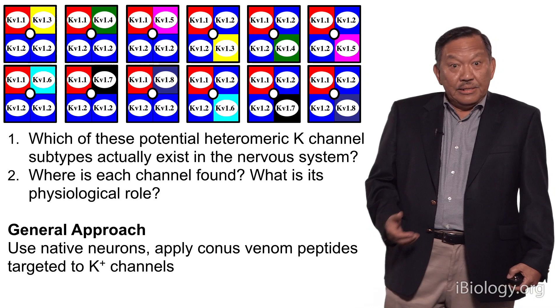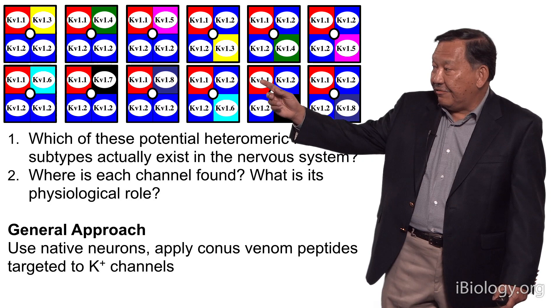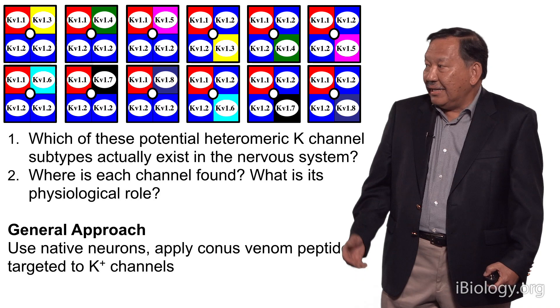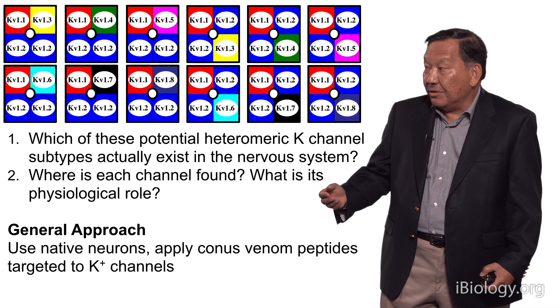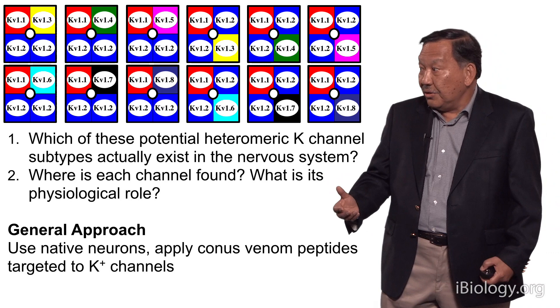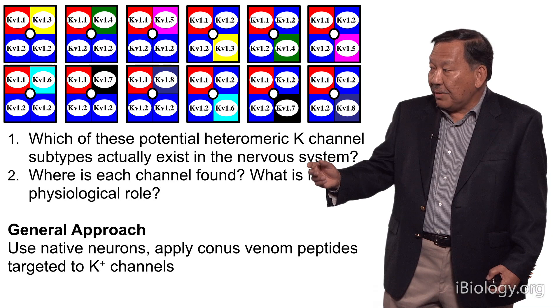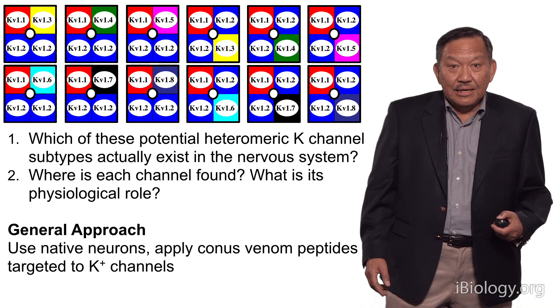The kinds of questions we'd like to address are: which of these different potential heteromeric K-channel subtypes actually exist? We don't even know that — maybe some of them are never formed. And of those that do exist, where is that subtype found, and what is its physiological role? Our general approach to address this is, first of all, to use native neurons and apply conus venom peptides that we know are targeted to potassium channels. Let me show you how that works.